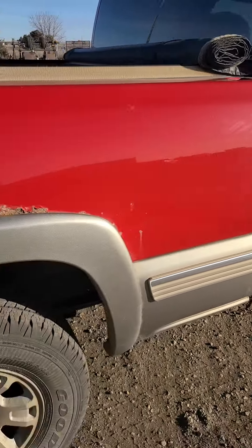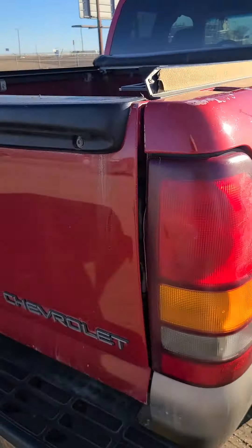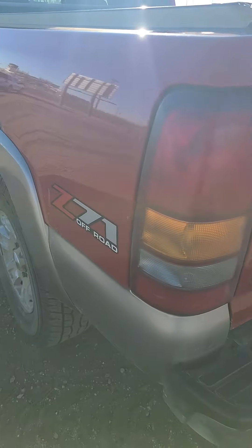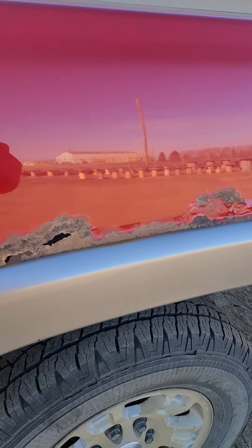It's got 181,000 miles on it. It's got a louder exhaust — I'll crack the throttle so you can hear that. Online-only auction, last sale at 2023. There's a little bit of rust over the fender there.